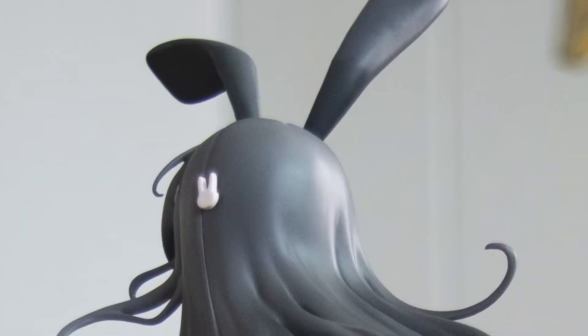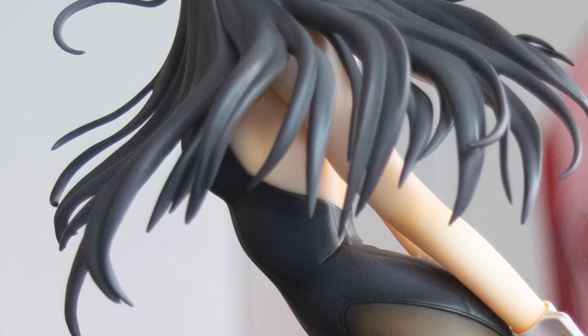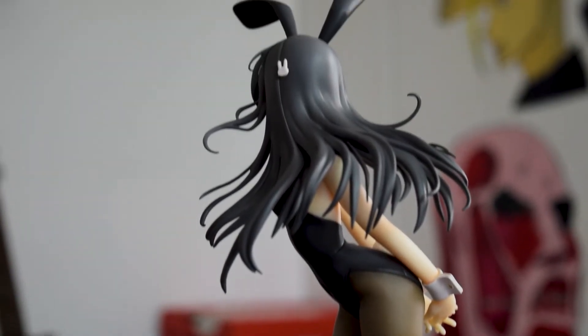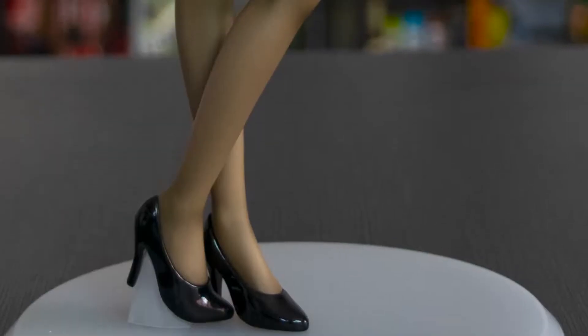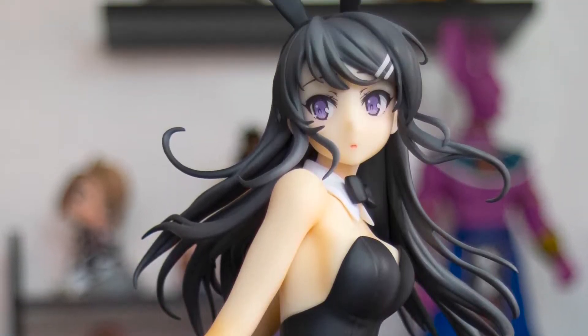On the other side, the Aniplex scale figure doesn't have a single strand of hair that's a different color or shade — it's just solid gray all throughout from top to bottom. What I really like about it is how it's sculpted and how it looks flowing and somewhat dynamic, which helps provide a sense of movement since the figure is in a more static standing pose.